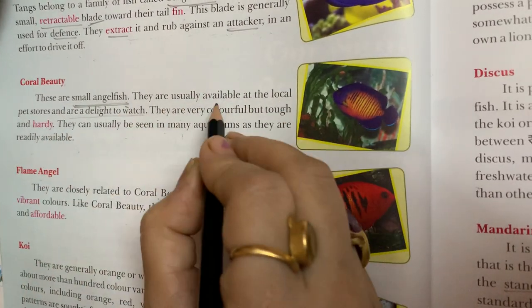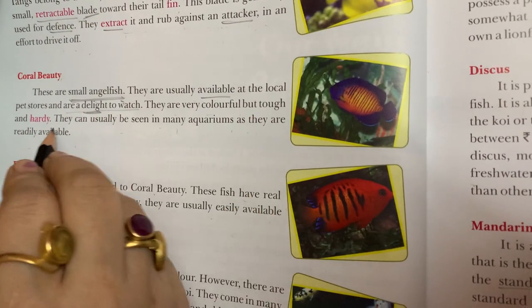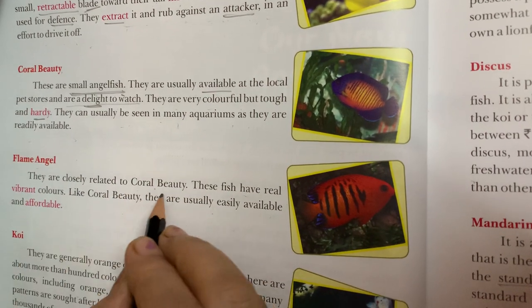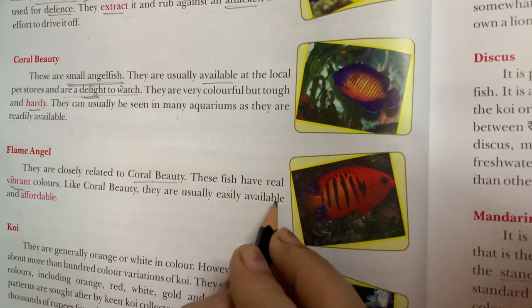Angel fish. Available. Delight. Hardy. Coral beauty. Vibrant. Affordable.